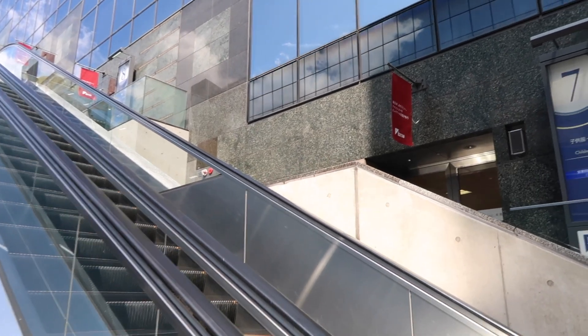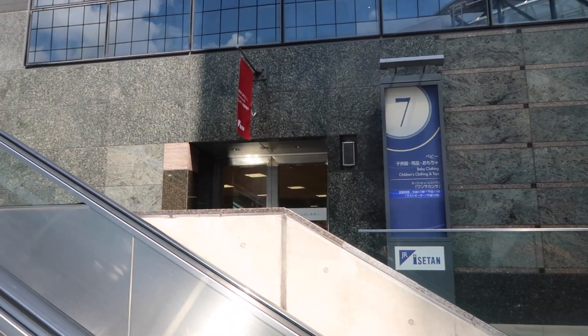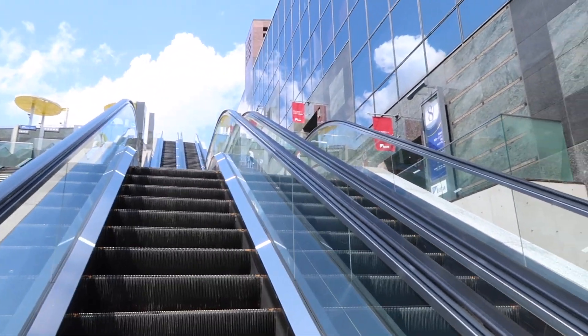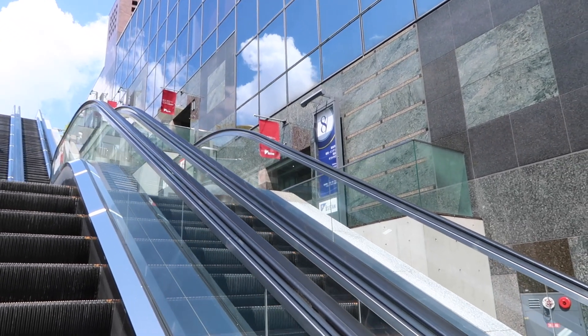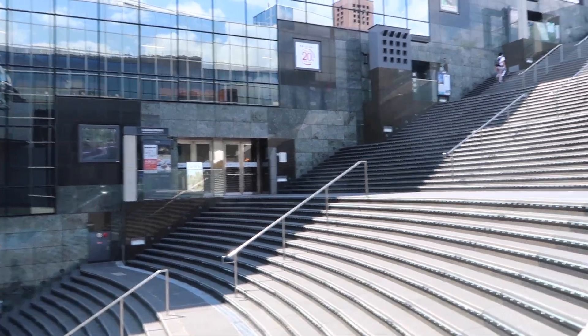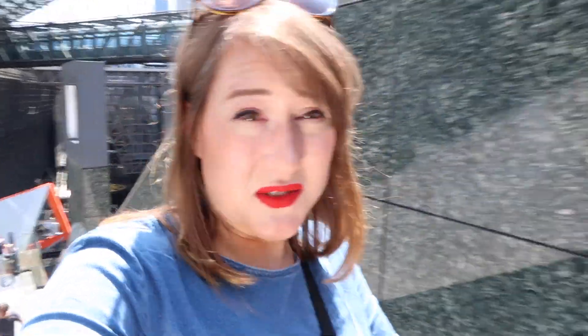As we go up the escalator you can see that the Isetan department store spans both sides of this mega escalator — it's connected underneath so you don't have to go outside to cross from one side to the other. We're on floor eight at the moment. Isetan has a couple of floors dedicated mostly to ramen restaurants, so if you're ever stuck for food in Kyoto, the station's ramen floor at Isetan is a great place to come.